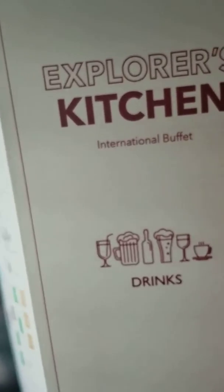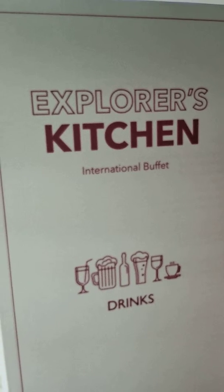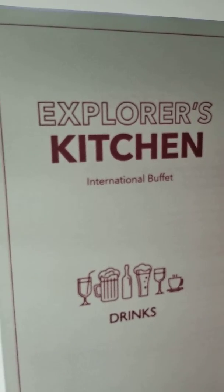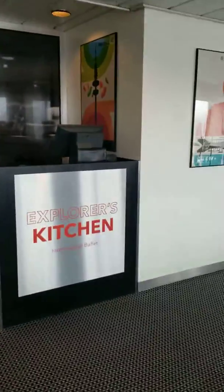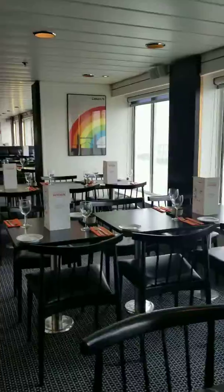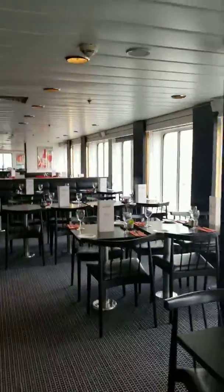Hey everybody, it's Heather. I'm taking a ferry to the Netherlands, Amsterdam, up to Newcastle. We paid for a buffet and decided to give you a tour of this boat, and I'll make another video with a tour of my room.